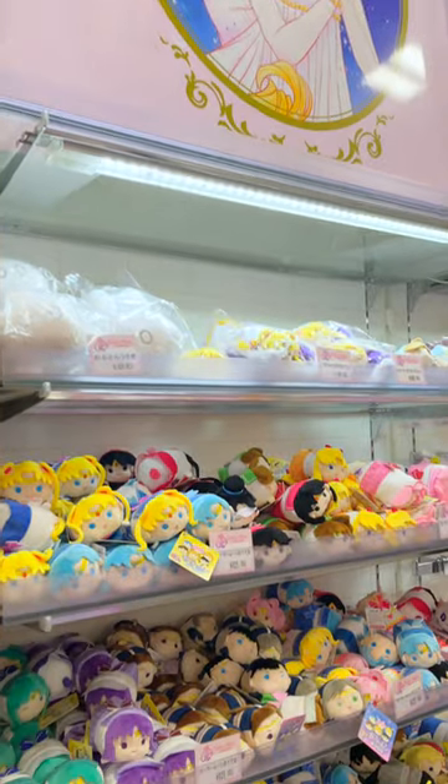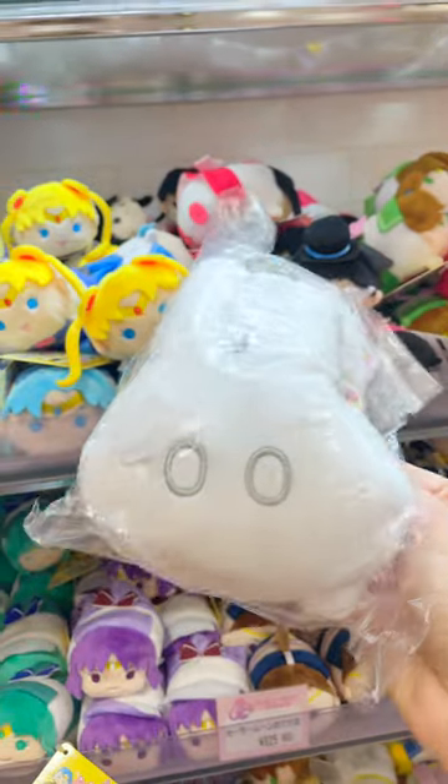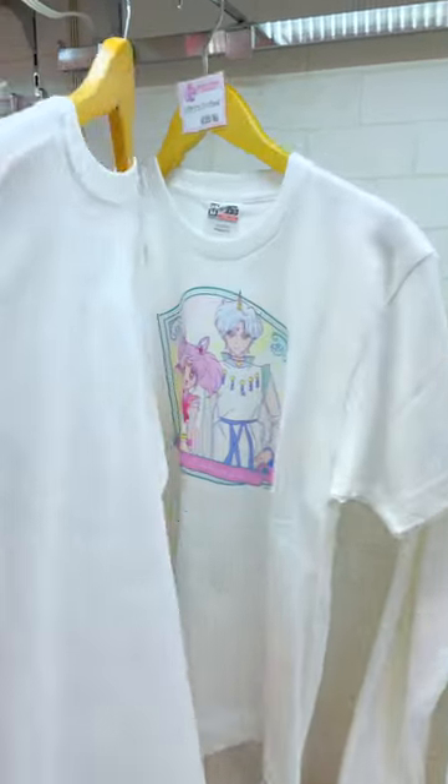Since they are pop-ups, they are temporary, but their selection was pretty good. It was a mixed bag of older Sailor Moon items and new. I loved going to the petite locations as they all had a different selection of merchandise.